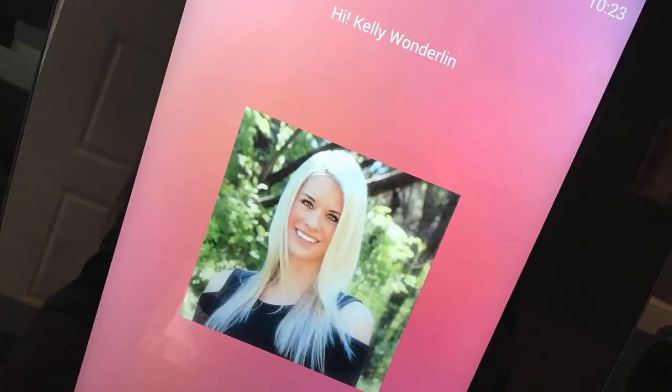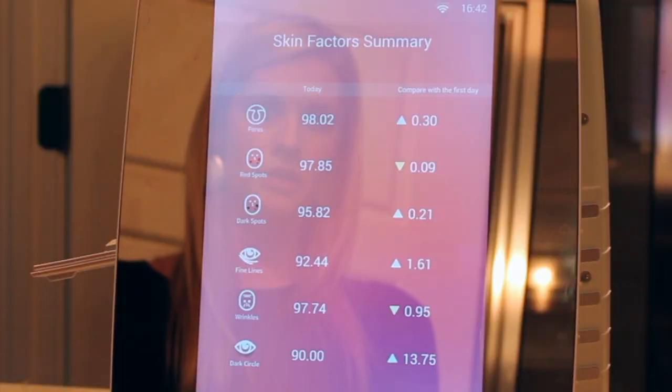Another thing I love about the High Mirror is that it actually tells you the news when you're getting ready in the morning. Here is a little sneak peek at my skin. This mirror does give you great detail on your skin, so I'm not sure I'd feel too comfortable giving you guys all that information on my face, but to each its own.